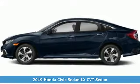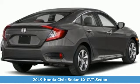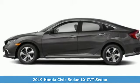It's a new 2019 Honda Civic Sedan. Get more mileage out of every drive with this Civic. It comes with great features you love.